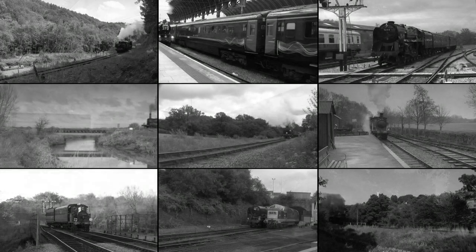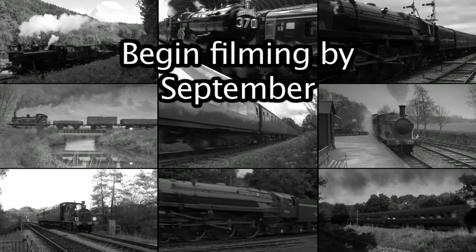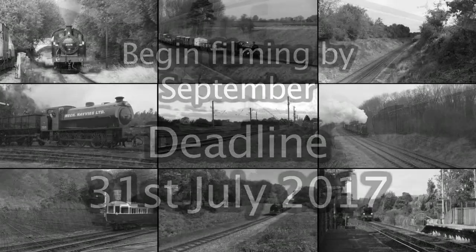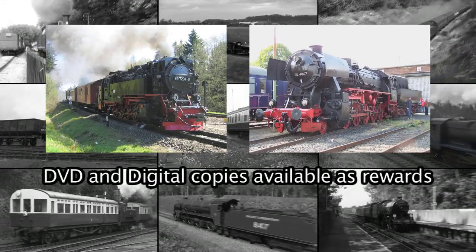In order to produce this material in time for our Volume 3 DVD release, we would like to commence filming by the beginning of September. In order to arrange this in good time, we need to reach our target by the 31st of July at the very latest. So, there you have it. With your help, we can cover these engines for our Volume 3 DVD release.